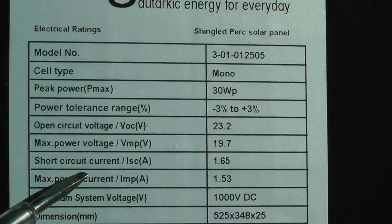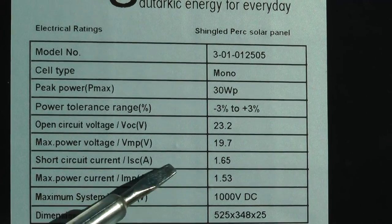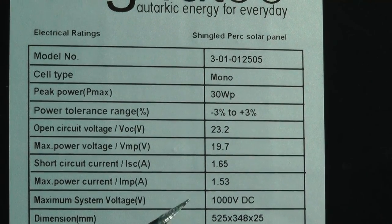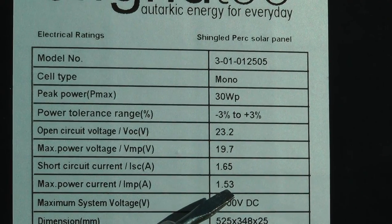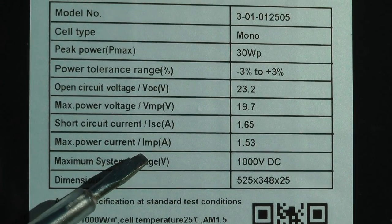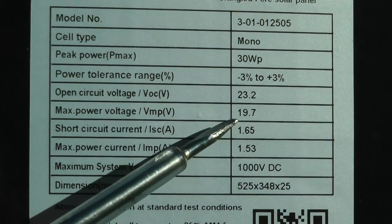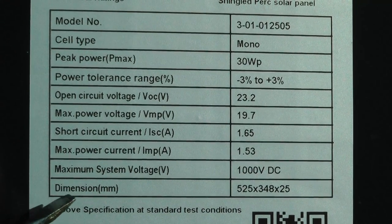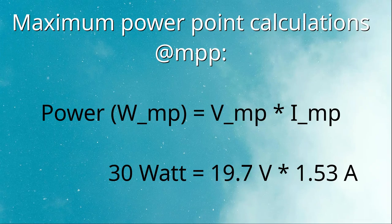Then we can see the short circuit current: this is when we short the positive and negative terminal of the module. It will produce zero voltage but maximum current, which is 1.65 amperes in this panel. The next item is max power current — at max power voltage, in 1000 watts of irradiation, it can produce up to 1.53 amperes. And if we multiply 1.53 amperes by 19.7 volts, we get 30 watts.